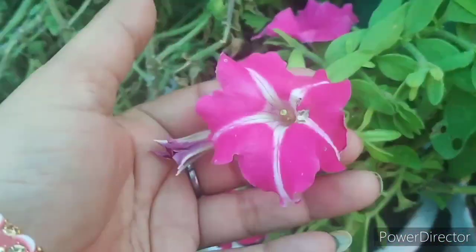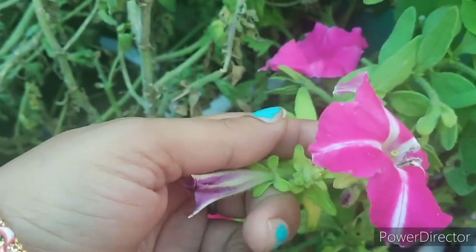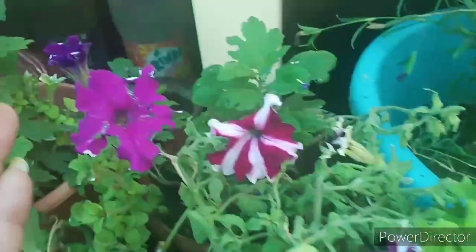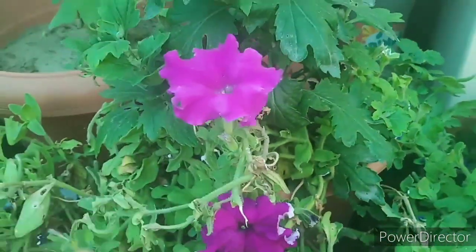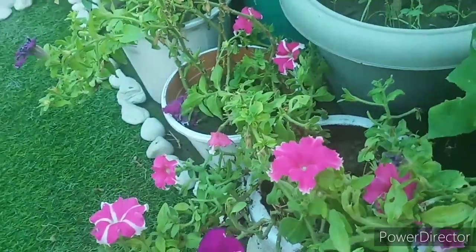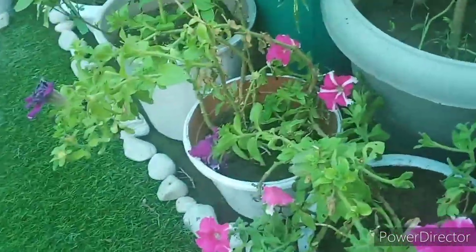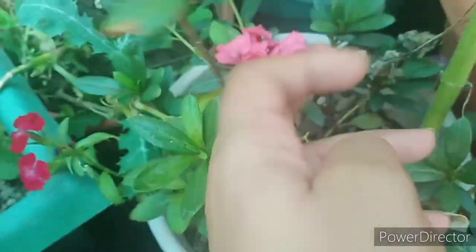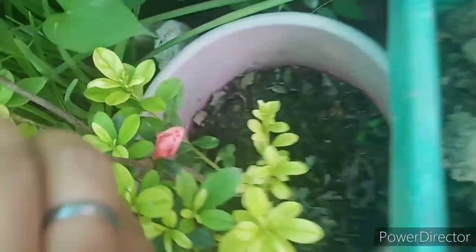I want to show you — see, my flowers are blooming in my sweet william. And I also want to show you the beautiful flowers. Here, I want to show you a petunia — the flowers are blooming. There are many flowers in this plant, and here it is also blooming.